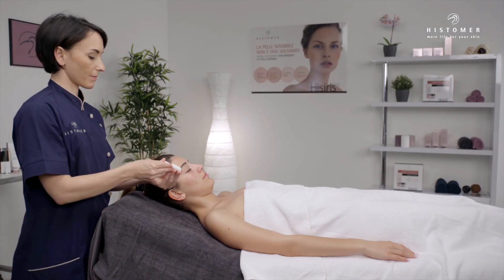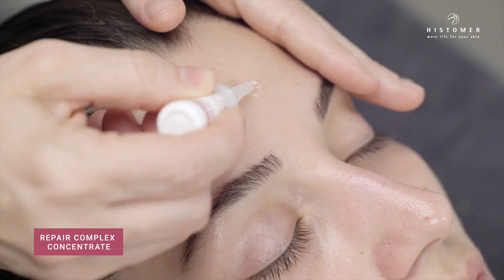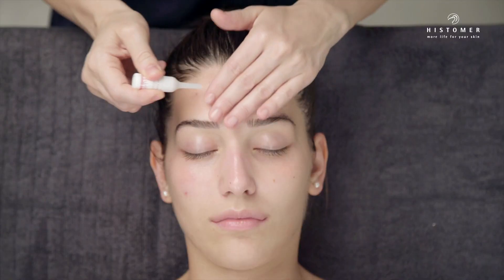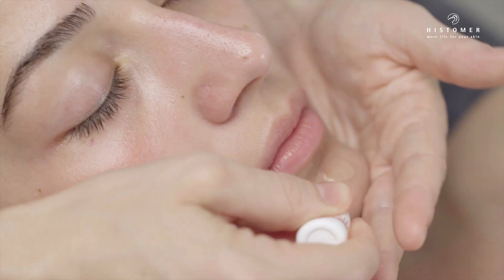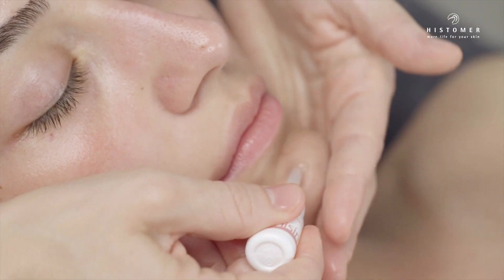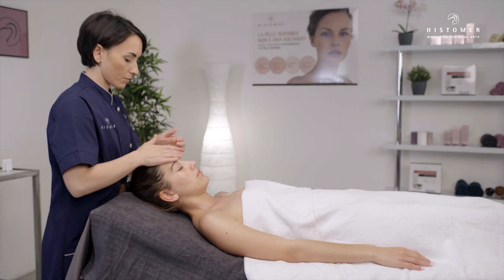Apply Hesiris Repair Complex Concentrate Vial on face and neckline with a gentle massage until completely absorbed. Hesiris Repair Complex Concentrate is a repairing and soothing concentrated serum specifically studied for sensitive skin.